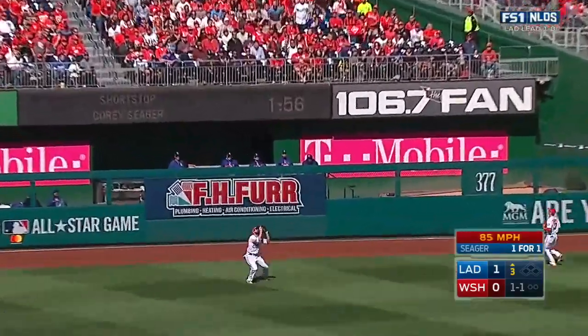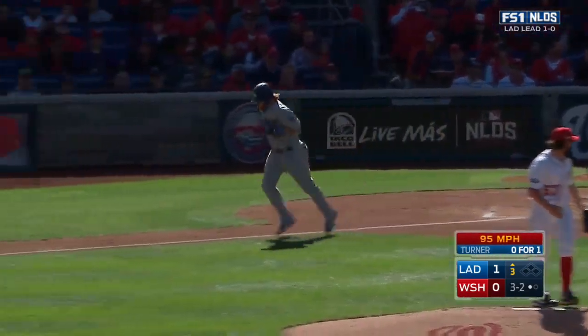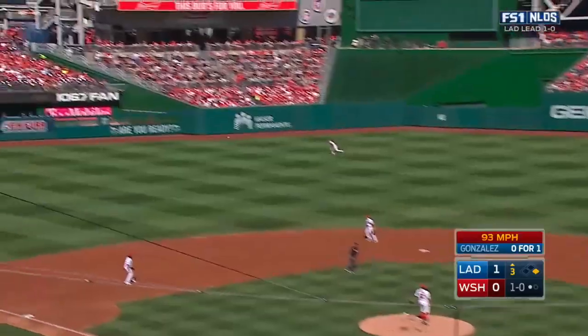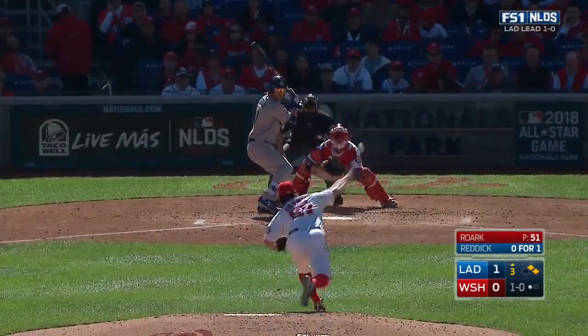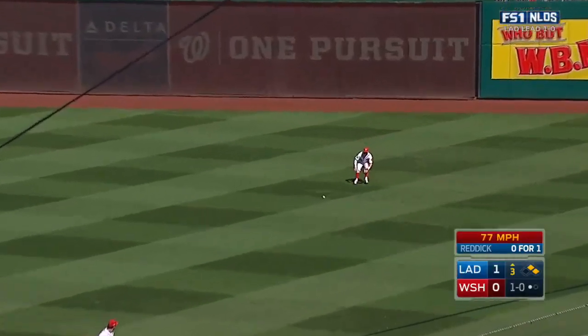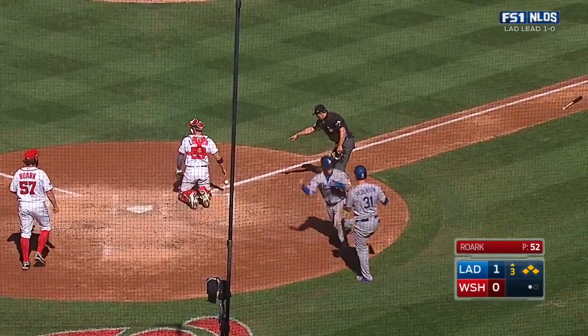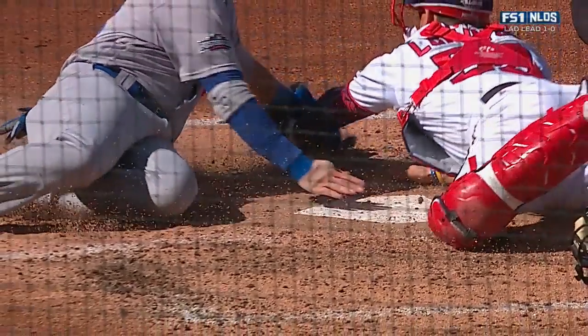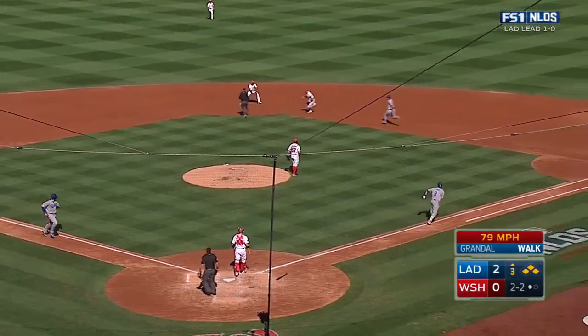Worth moving to his left. Payoff pitch to Turner — fastball missing high, ball four. Now the 1-0 to Gonzalez, and he has his first hit of the series in six at-bats. Reddick with a drive to right — here's Turner around third, heading home, and he is safe. On the ground to the right side, and the Nationals turn two — the 4-6-3 double play to end the inning.